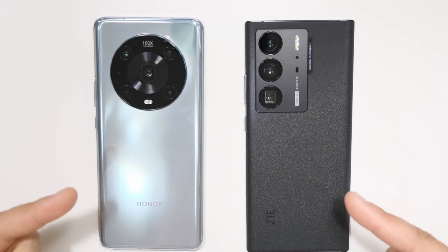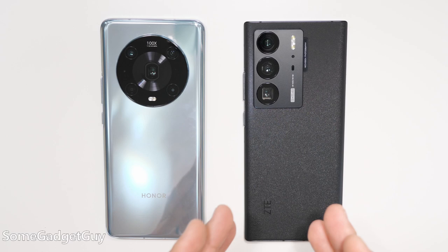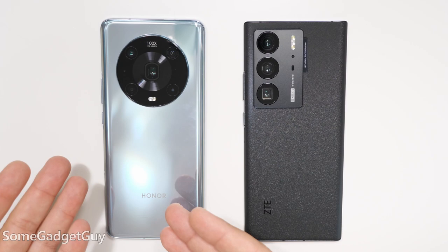It's the Battle of the Resurrected Brands. These are mostly resurrected for me. ZTE suffered some political issues, but they've been back for a little while. Honor suffered some political issues, but they've recently returned to more Western markets.